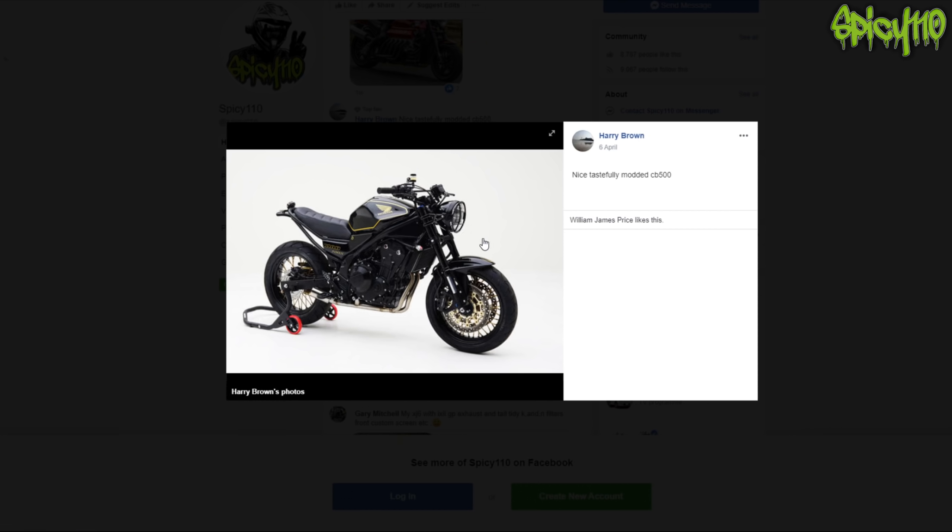Nicely, tastefully modded CB500 - I like that. I'm not sure about the pinstripe around the tank because you want that to be a sweeping line and it's not quite. Without it though, I feel like it needs something at the bottom. The seat looks a little short at the top - it could be right for me since I'm small. I think it's a different swingarm as well. It has been nicely done.